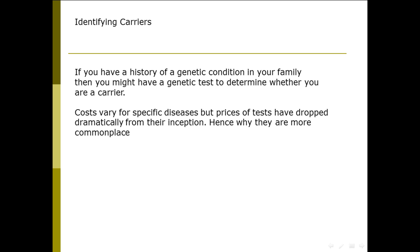If you've got a history of it within your family, you might decide to have a test to determine whether you're a carrier of this disease, so that you can make certain decisions later on about potentially children you might have. Early on, when they did the first kind of genetic testing in people, they were relatively expensive. Now the prices have dropped quite a bit and they're definitely more commonplace, so it's quite common for people specifically with genetic diseases within their family to have these tests done.